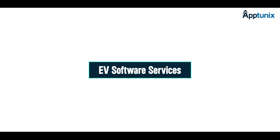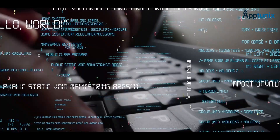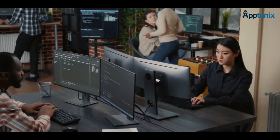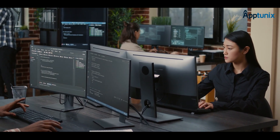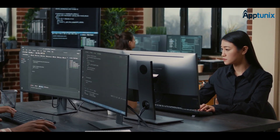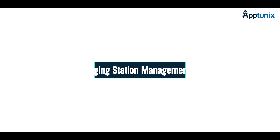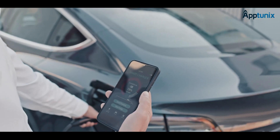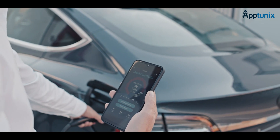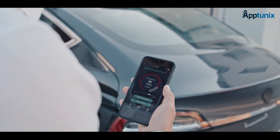Our EV software development services offer a diverse range of solutions to power up your business, from EV charging app development to EV fleet management software. First up, we have EV charging station management systems. The software allows you to reduce electricity costs and keep your charging stations operating smoothly. With advanced diagnostics and effortless tracking, you can offer exceptional experiences to your customers while expanding your charging infrastructure.